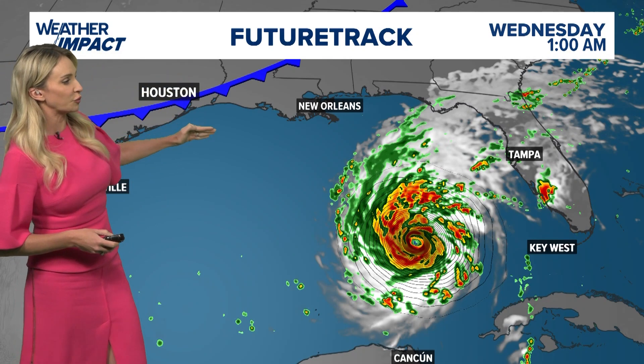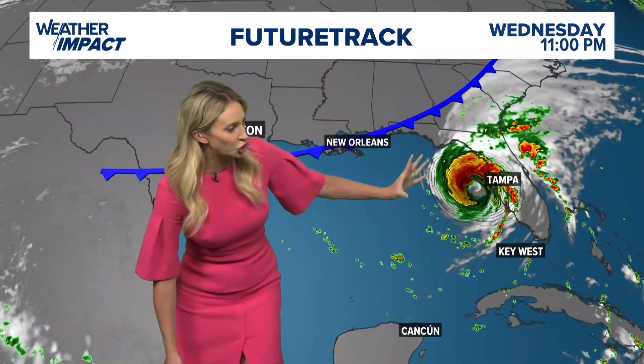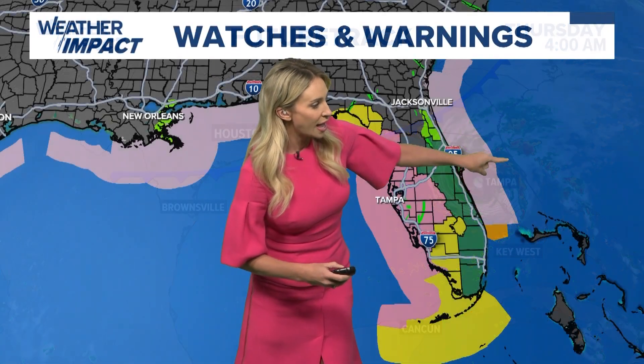Here locally we have a front moving through, and this acts kind of like a sweeping mechanism for most of the energy and moisture, pushing it just to the east of Texas. Here's Thursday at 4 a.m. — this is about the time of landfall, looking at overnight or potentially early morning hours Thursday as a major hurricane making landfall along the west coast of Florida and then moving back into the Atlantic.